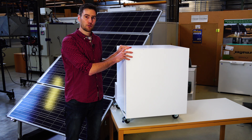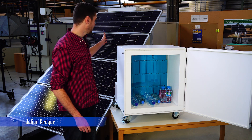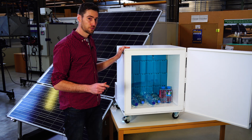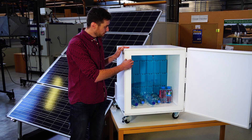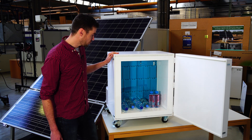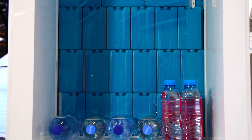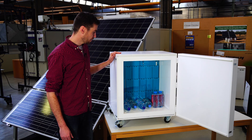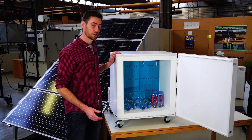This is our solar fridge. It runs only on solar power via photovoltaics, as seen in the background. The innovation is that we don't need a battery for this fridge. Instead, we use a phase change material to store energy from a sunny day into the night. It is constructed from painted plywood with polystyrene insulation and a plastic cover. As the phase change material we use commercially available ice packs — nine kilograms of water in total — which is enough to keep the fridge cool through the night or cloudy days. The adaptive control unit algorithm ensures the temperature in the main compartment remains between four and twelve degrees Celsius.